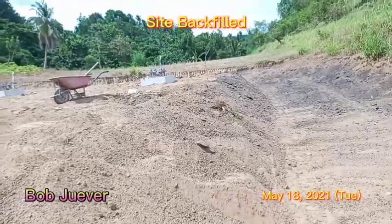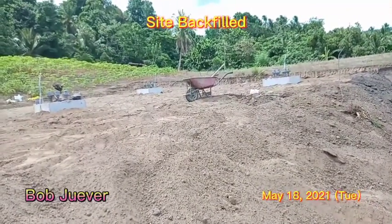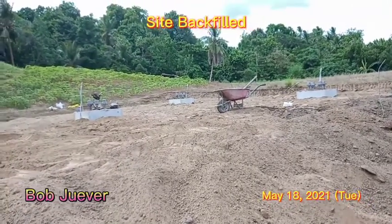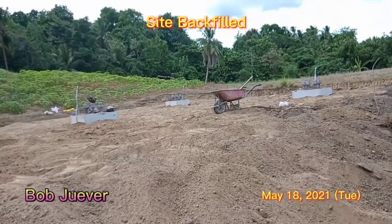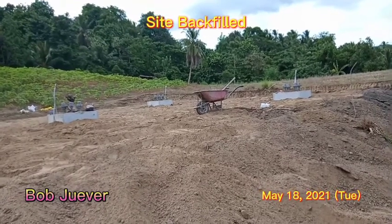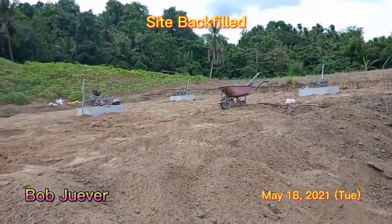This is it for the moment as we wait for the tower erectors to come in. This is telecom construction — we are advancing the activities from the contractors until completion of the project. This is done in many areas in the Philippines, especially in this region, using the same procedure.